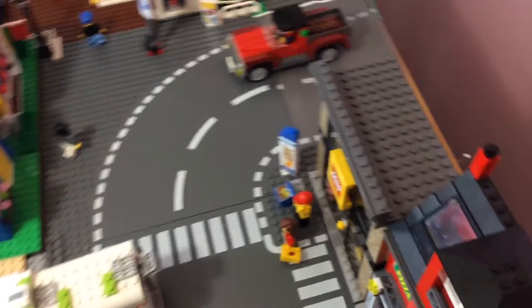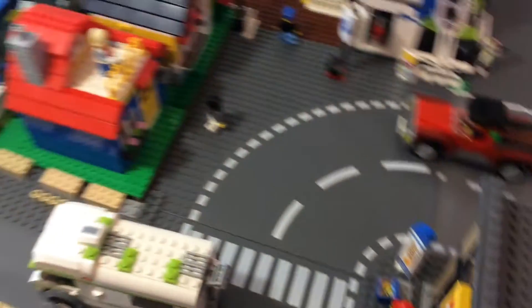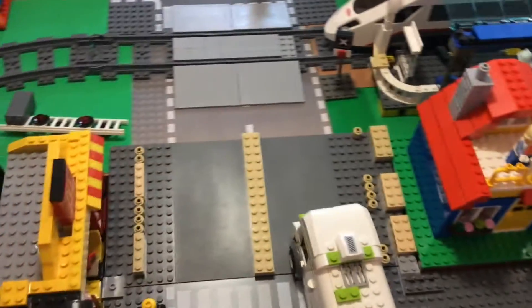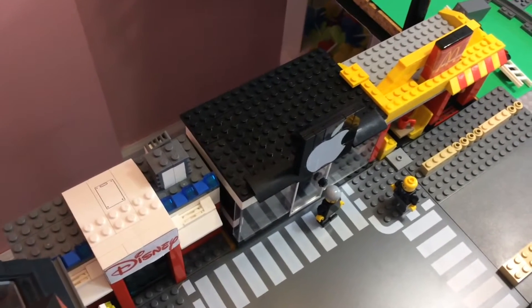And across the street, I do have the LEGO store and the pizzeria. And the two townhouses, which are in the middle there. Here you still have the bridge, and then over here you have my mini buildings — my Disney store, my Apple store, and my McDonald's.